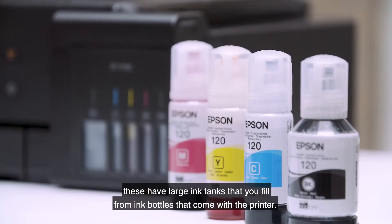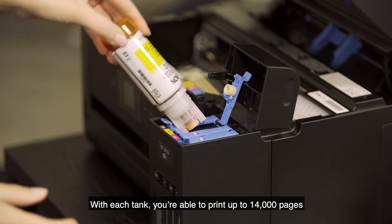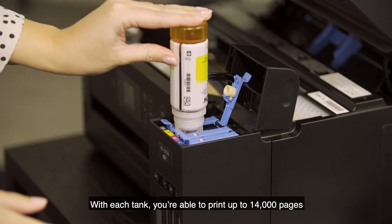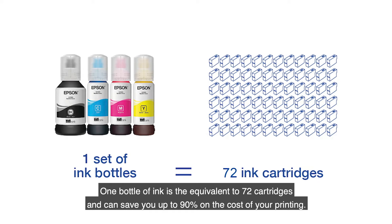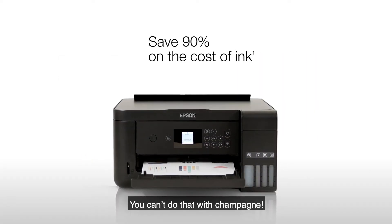These have large ink tanks that you fill from ink bottles that come with the printer. With each tank, you're able to print up to 14,000 pages. One bottle of ink is the equivalent to 72 cartridges and can save you up to 90% on the cost of your printing. You can't do that with champagne.